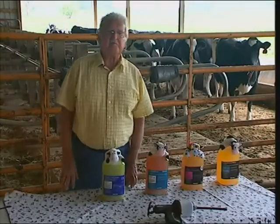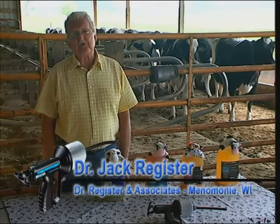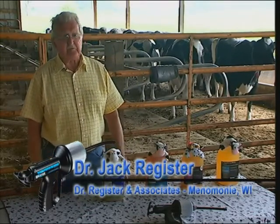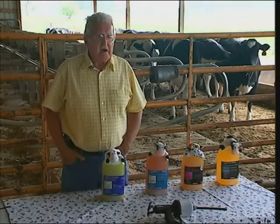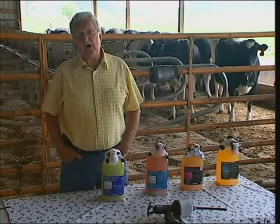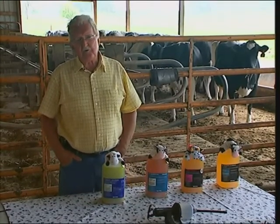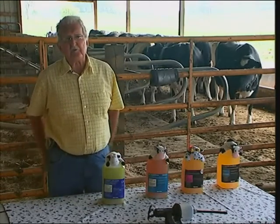I'm Dr. Jack Register, veterinarian. My company is Dr. Register & Associates, located in Menomonee, Wisconsin, the heart of the dairy industry. I make oral calcium drenches. I'd like to explain how they work, how to do it, and then lastly, a short resume of the products that we manufacture.